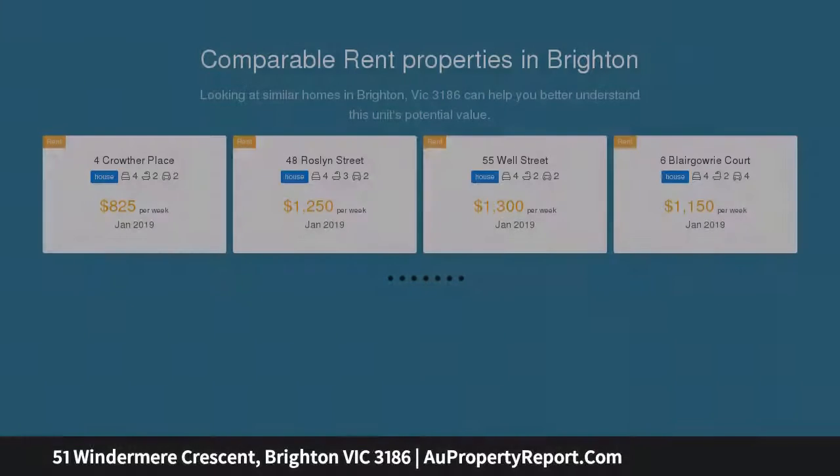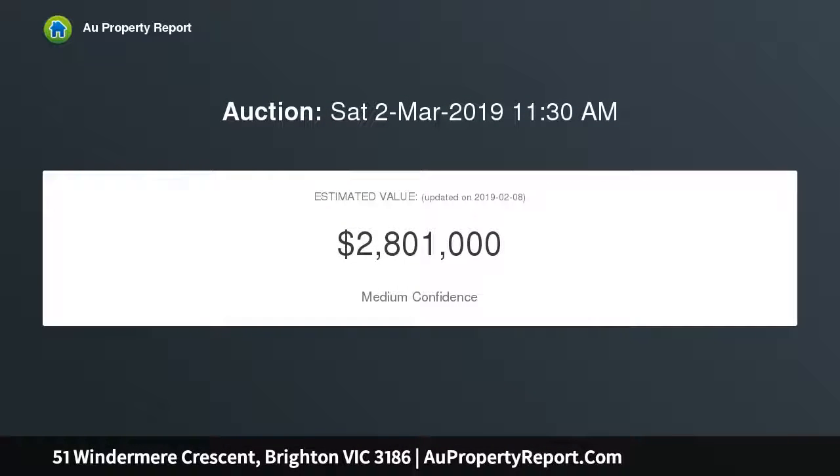In a tightly held pocket between the beach, Church Street, Bay Street village and prestige schools, not offered in over 21 years.